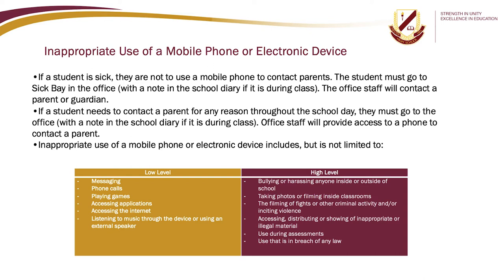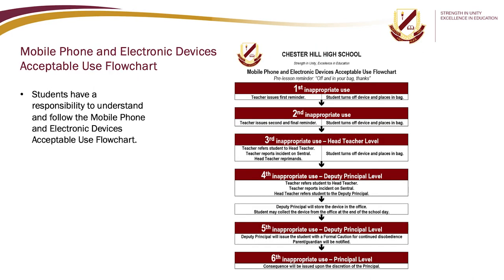Inappropriate use of a mobile phone or electronic device includes, but is not limited to, low level behaviours such as messaging or playing games, or high level behaviours such as bullying or harassing anyone inside or outside of school. Students have a responsibility to understand and follow the mobile phone and electronic devices acceptable use flow chart, which will be explained in more detail once you start school next year.